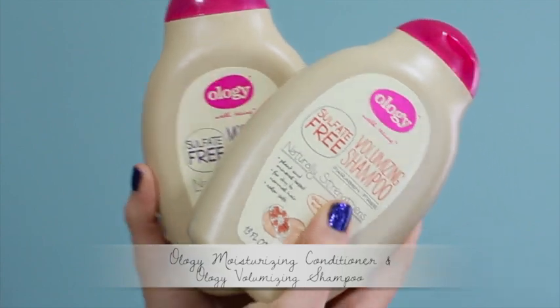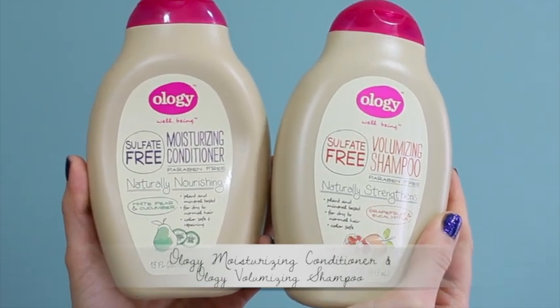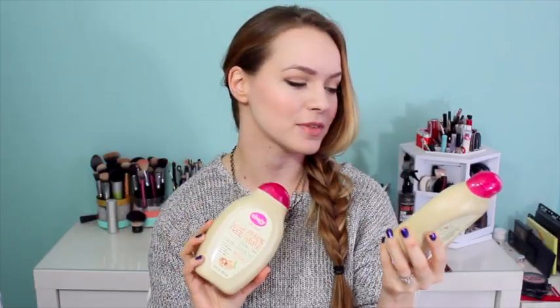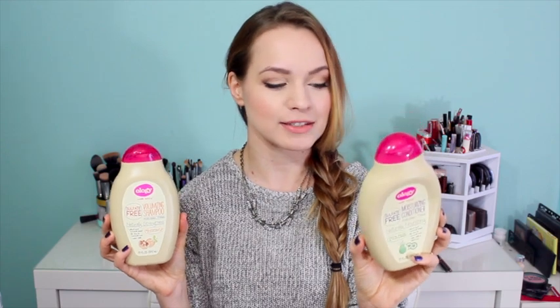Starting off with hair stuff, I have these Ology products that I have re-fallen in love with. I have the moisturizing conditioner, which I've talked about before, and then I have the volume icing shampoo, which I just bought this month. These are both sulfate-free, paraben-free, silicone-free, free of dyes and artificial fragrances, there is no animal testing, and the bottle is made from 100% post-consumer material.